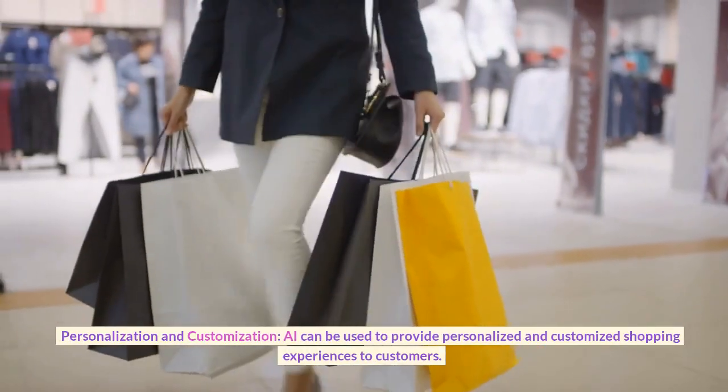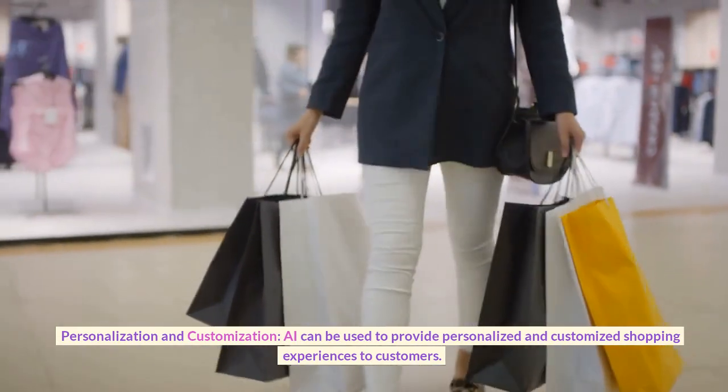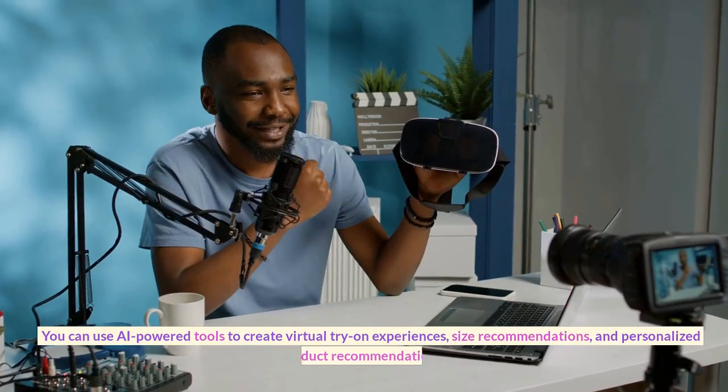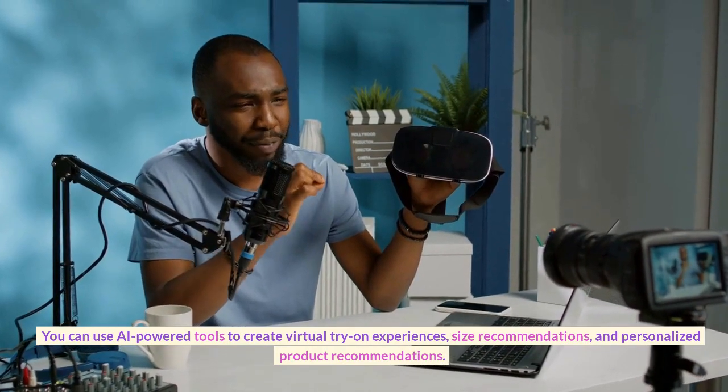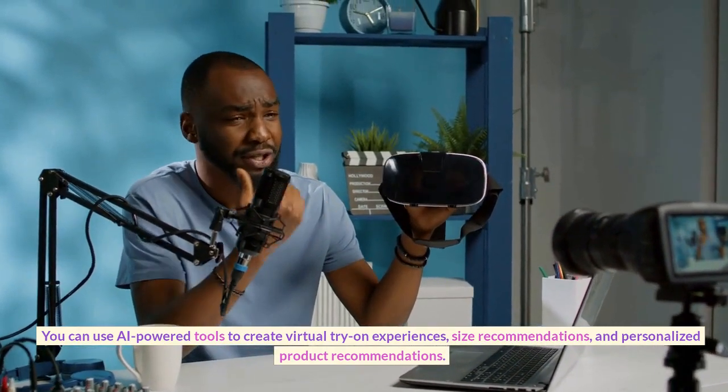Personalization and customization. AI can be used to provide personalized and customized shopping experiences to customers. You can use AI-powered tools to create virtual try-on experiences, size recommendations, and personalized product recommendations.